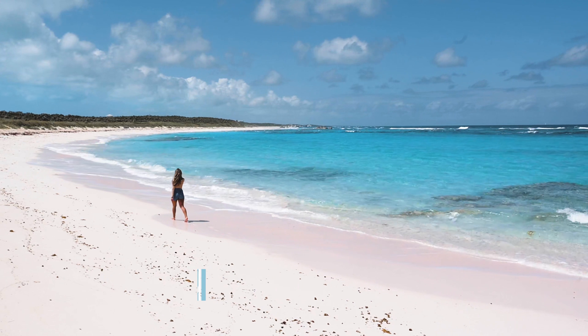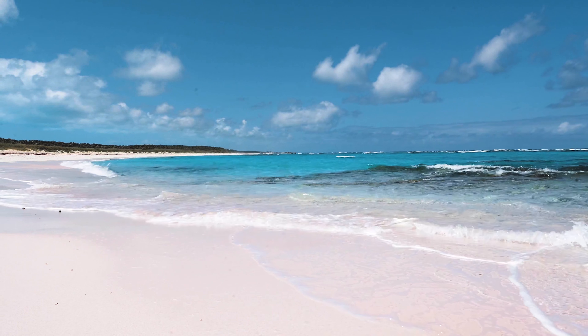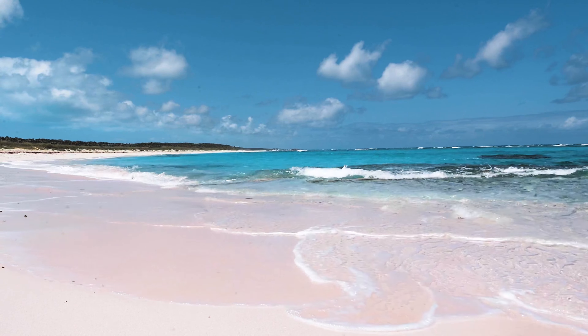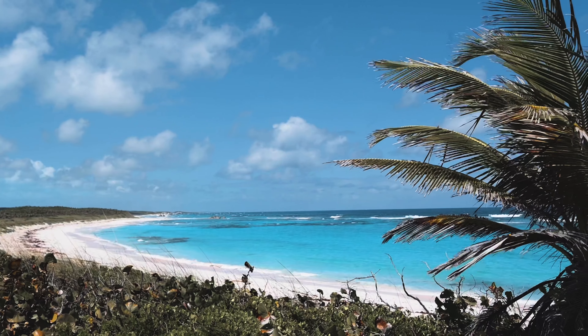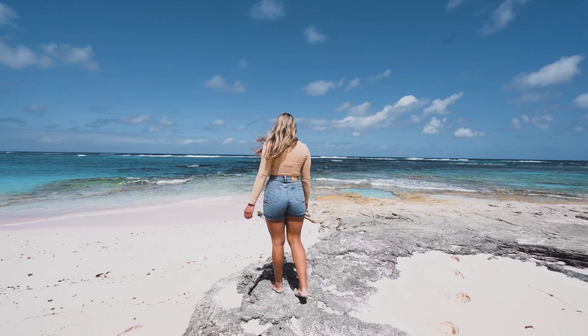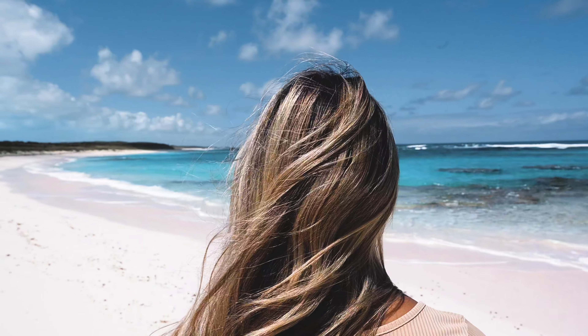The coolest thing about Long Island is that there are beaches like this that have no GPS route. This and the previous beach have no names. Alex literally pulled up the satellite view, searched for the bluest water and a road that might lead us there. On Long Island there are two sides — the Caribbean and the Atlantic — and each side has its own characteristics.